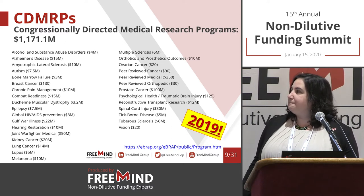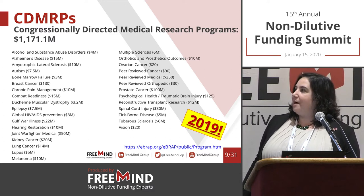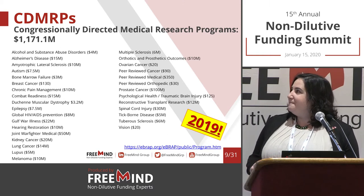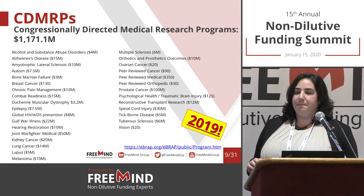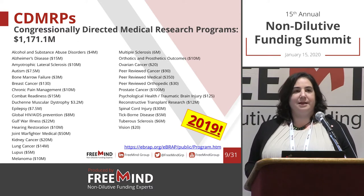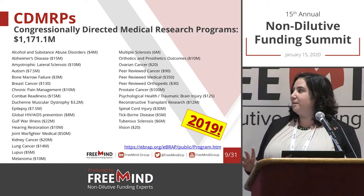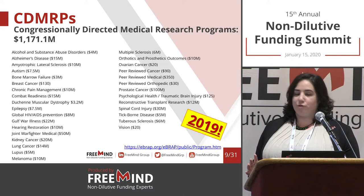This is the whole list, and the reason I included it all is for you to see how diverse it is. You have alcohol and substance abuse, Alzheimer's, breast cancer, spinal cord injury, tick-borne diseases — the sky's the limit. This is something that Congress decides, and they do take the opportunity to change it up a bit every year.